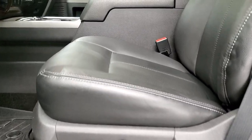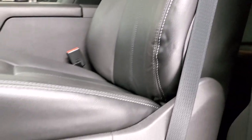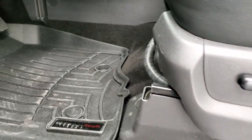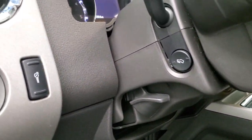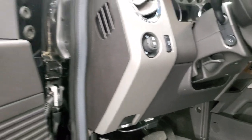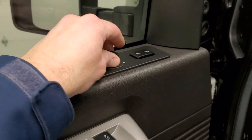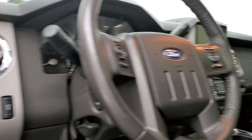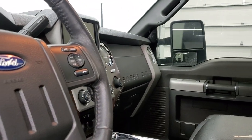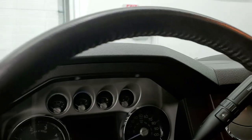Inside, the Lariat Ultimate Package gives you the black leather interior — no rips or tears on those seats. Both front seats are power. You get WeatherTech floor mats all the way through, power pedals, auto headlamps, tilt and telescopic steering wheel, power windows, power locks, and power mirrors. The mirrors do power fold in, and both sides are working properly.